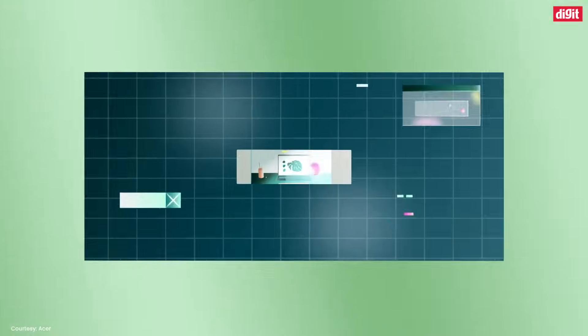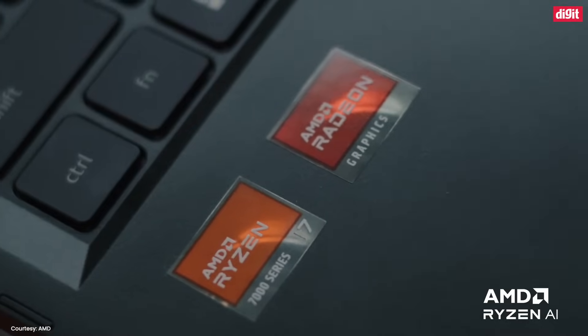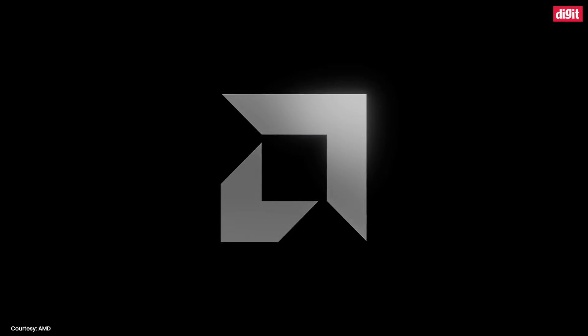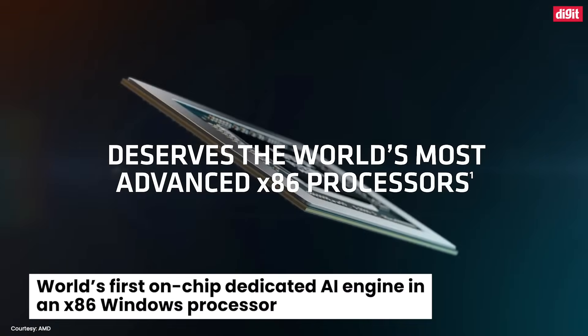But did you know that AMD-based laptops also have AI technology built-in? Yes, AMD is leading the way with AMD Ryzen AI, which is the world's first on-chip dedicated AI engine in an x86 Windows processor.